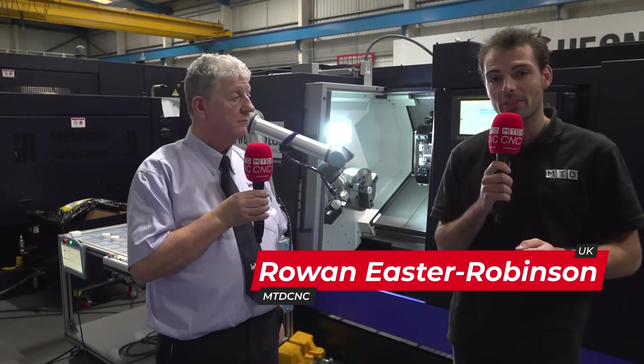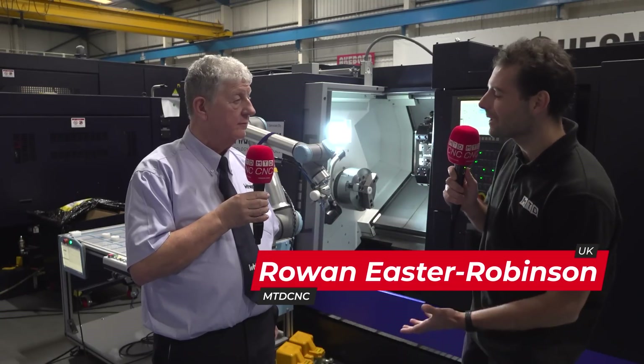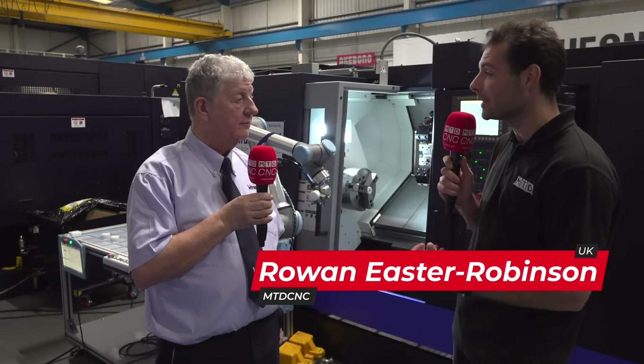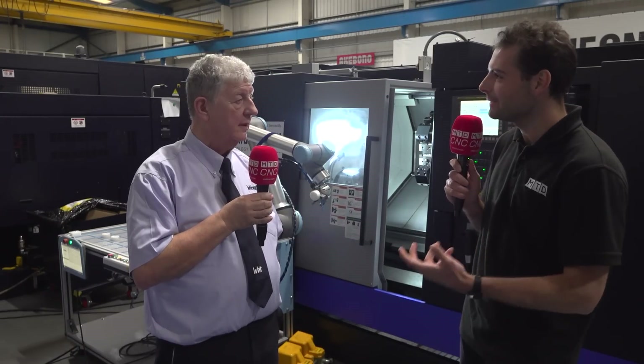If you want to stay competitive in the manufacturing space you need to be thinking about automation. We've come to Ward Hightech — we've been here many times before looking at their fantastic robust machinery, known for being very reliable — but we've not looked at any of their automation packages before.